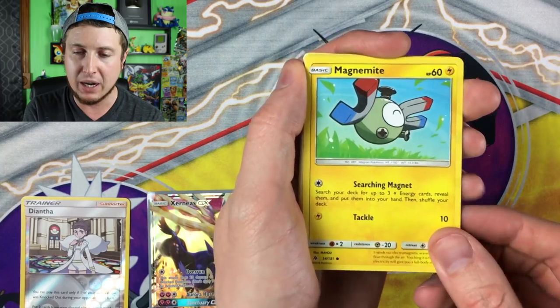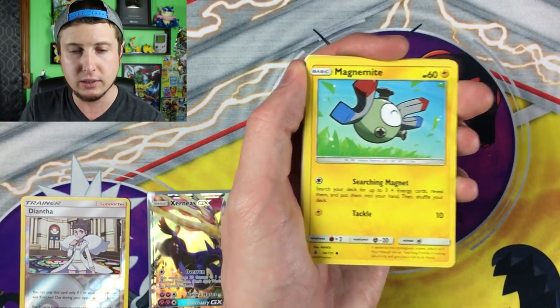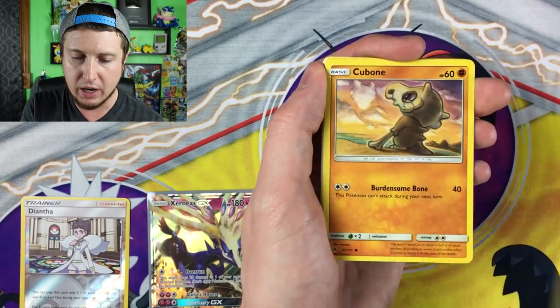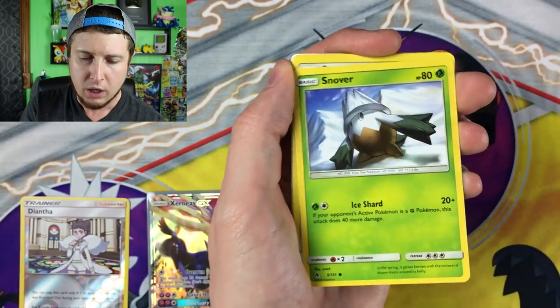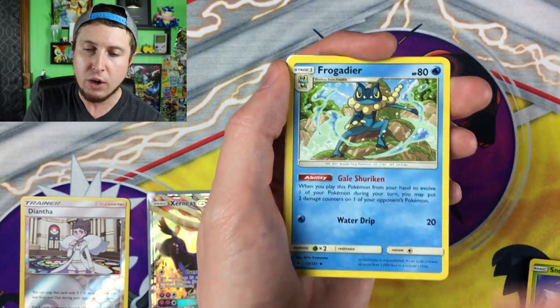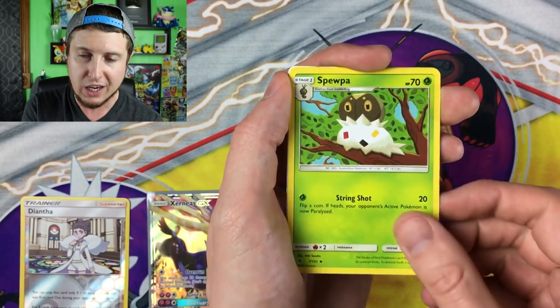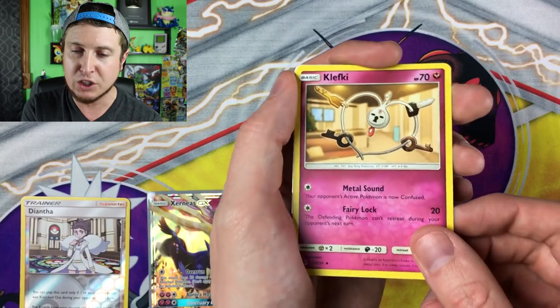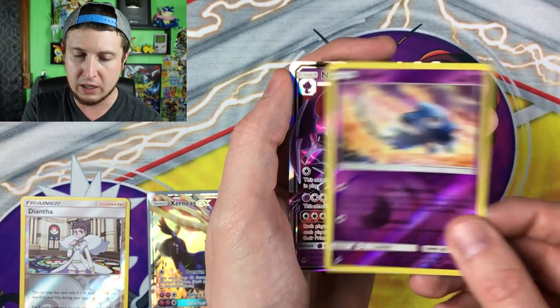Here we go — Magnemite, isn't it crazy how magnets work? Science! We have a Honedge, a Cubone — sad, sad Cubone — a Snover, a Butterfree, an energy, a Frogadier — that's close to a Greninja, close but not a Greninja — a Spewpa, a Clefairy, hashtag I found my keys, a reverse holo Elf, and then our rare...